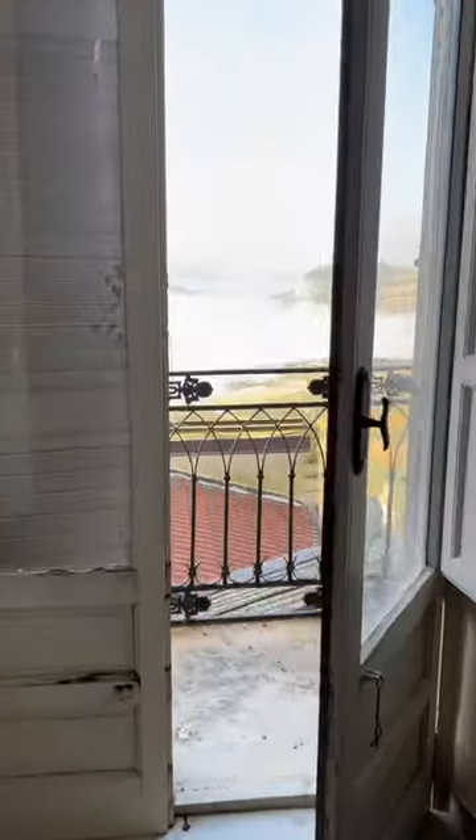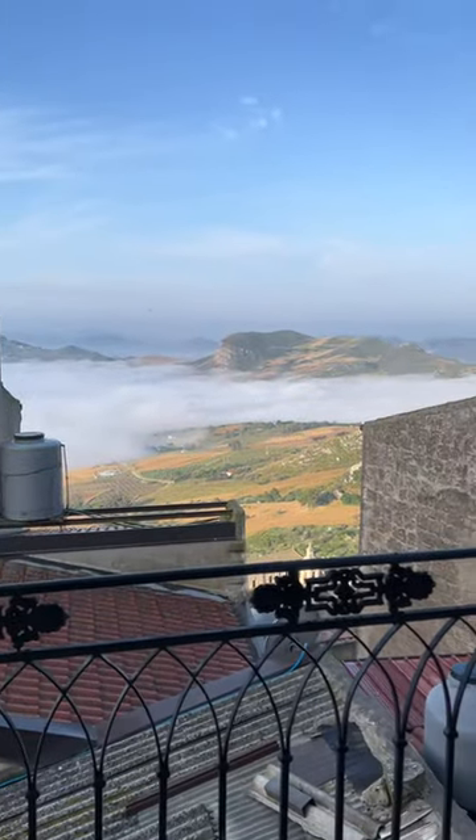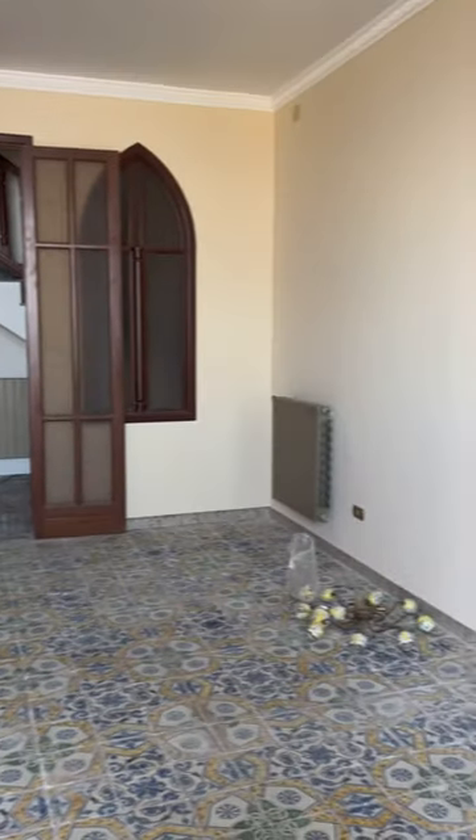I'm going to show you the view because that's a huge draw for this house. I'm going to have to go room by room because so much was done. But these beautiful walls — I'm so happy. Stay tuned for the next room.